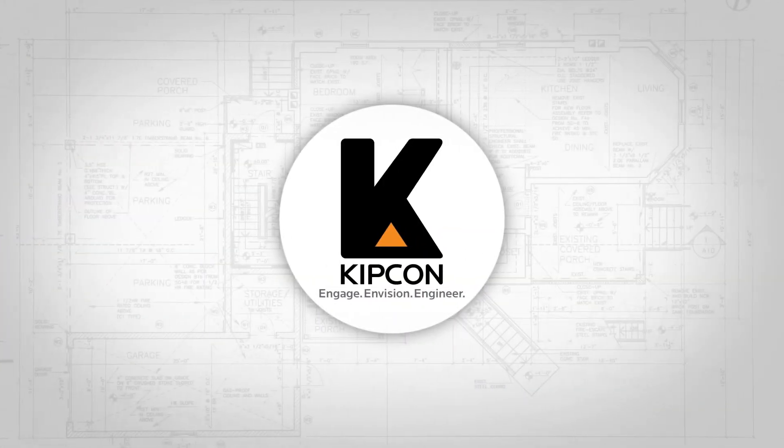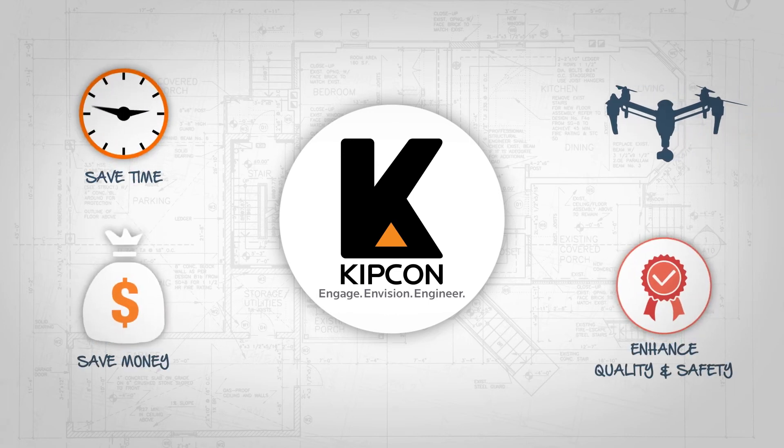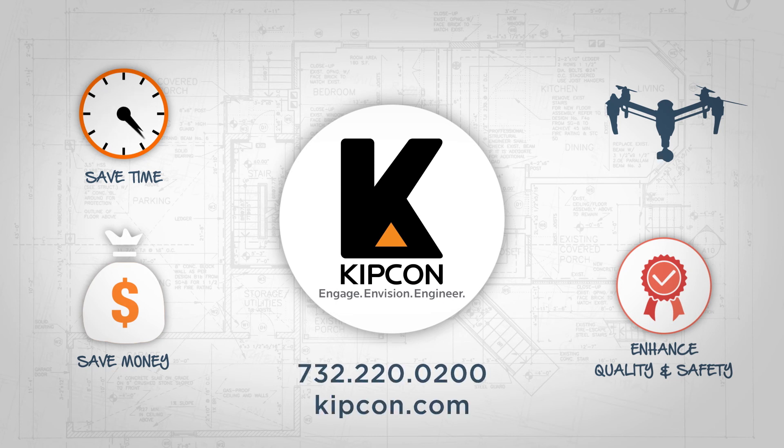To learn more about how we are using drone technology to save our clients time and money while increasing the quality of our work, contact us today and visit us at kipcon.com.